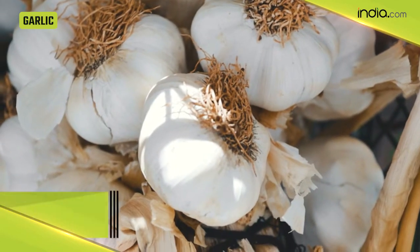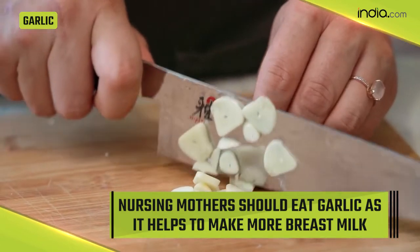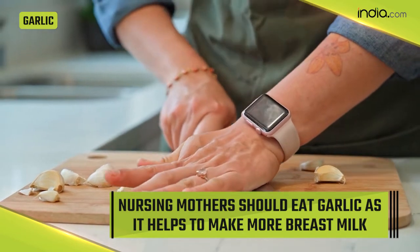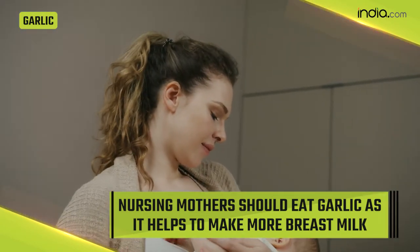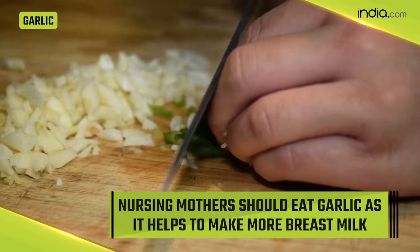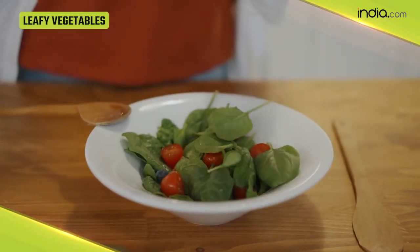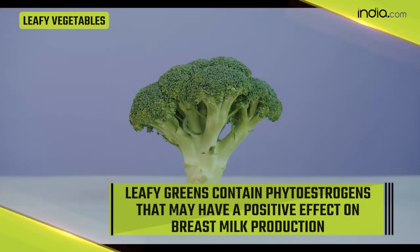Garlic is very nutritious and it's a healthy addition to most diets. Nursing mothers should eat garlic as it helps to make more breast milk. Even though garlic has a strong odor that does go into breast milk, it seems that some infants like the taste. You can add garlic to your diet by using it to flavor many dishes including vegetables, meats, and seafood.